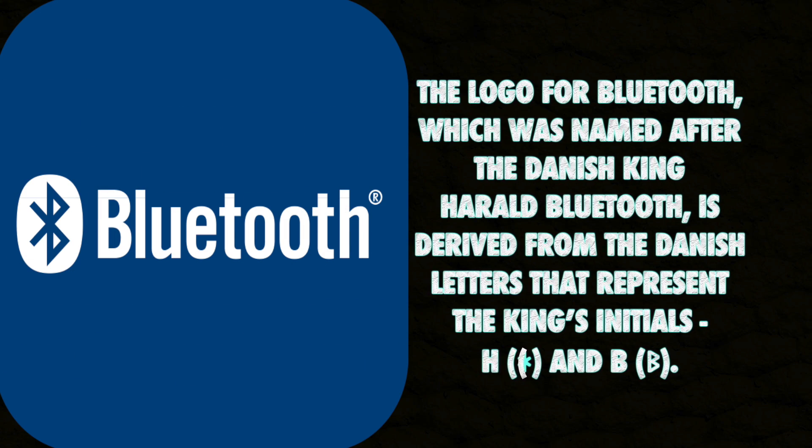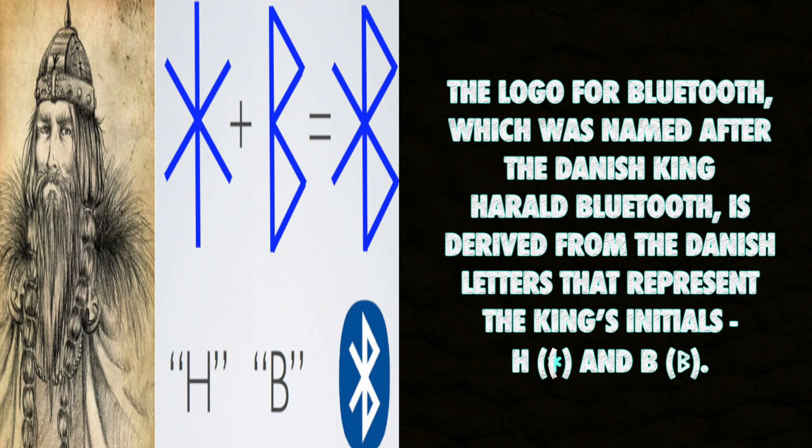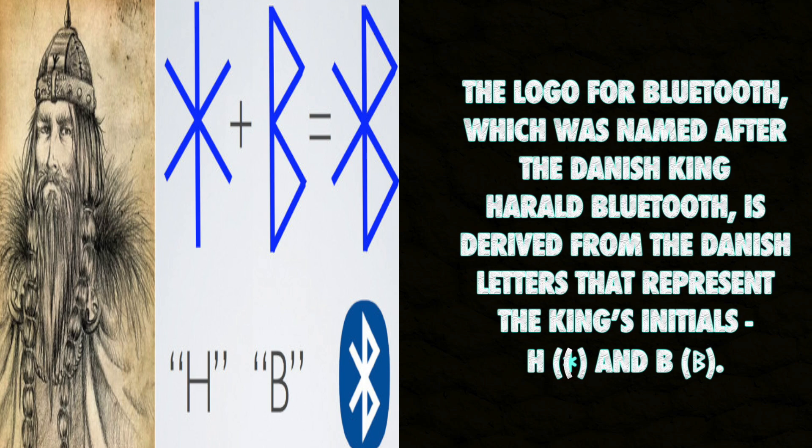The logo for Bluetooth, which was named after the Danish King Harold Bluetooth, is derived from the Danish letters that represent the King's initials.